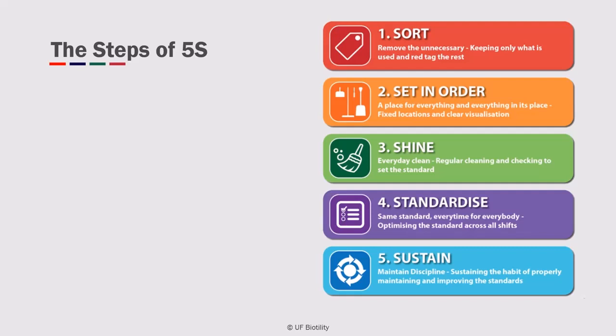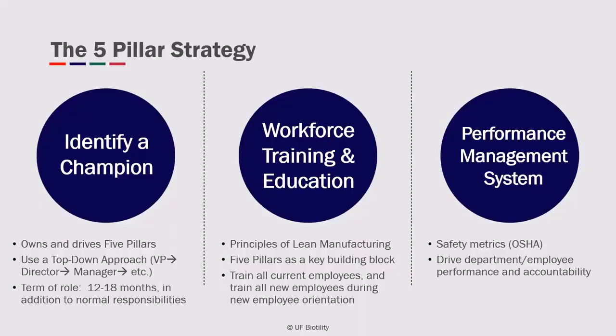At the end of a 5S implementation, you should have an organized workplace that utilizes visual cues to maintain itself and be able to see problems and move materials more efficiently. The purpose of the 5S program is to provide an organized work environment where everything has a place, is in its place, and is ready for use.